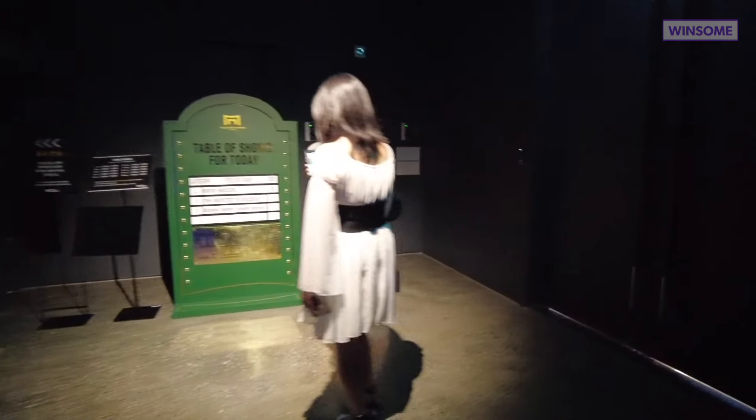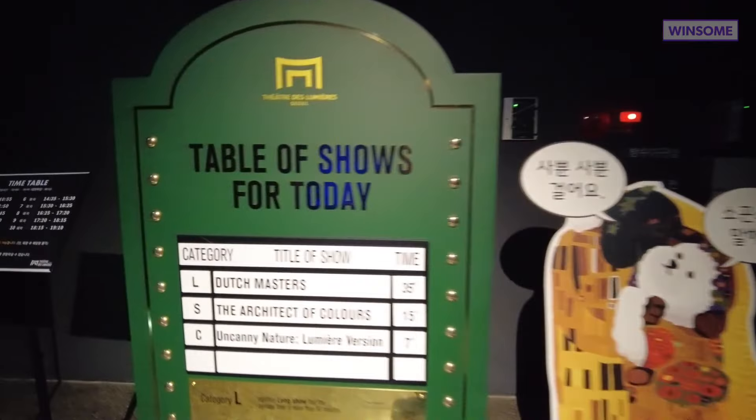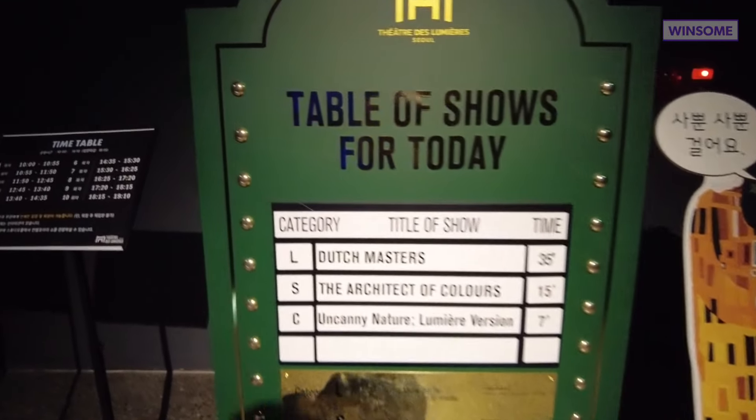These are the show times — 35 minutes, 15, and 7. Let's go inside. We're here in the history zone where you can see all the pictures related to the history of this theater.